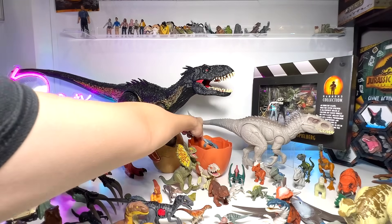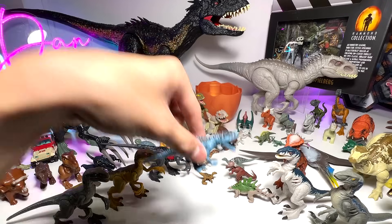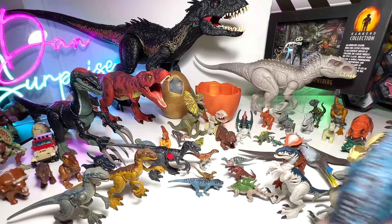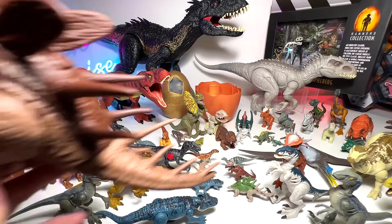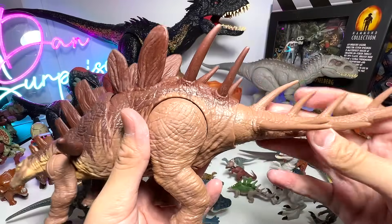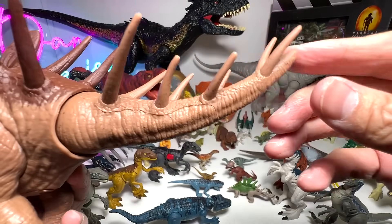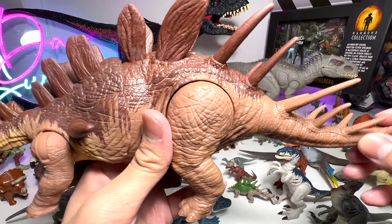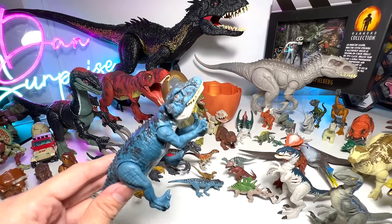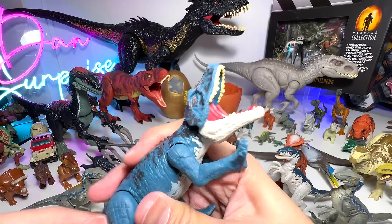Next battle: Carnotaurus versus Postosuchus. I'm going to go with the Carnotaurus as the winner. I don't think a Postosuchus is stronger than a Carnotaurus. Just this tail alone will be able to whip and inflict serious damage at any predator. So I'm going with the Carnotaurus as the winner for this battle. Let me know down below what you think. This is a Savage Strike Postosuchus.